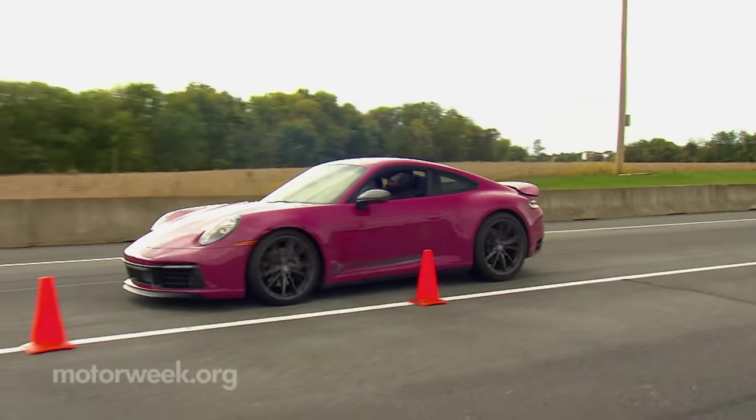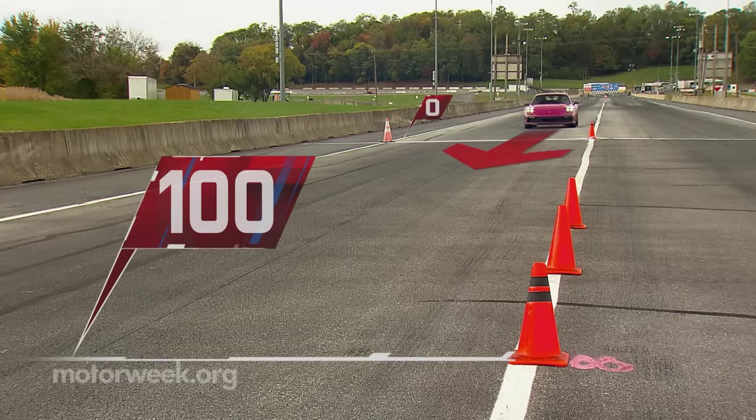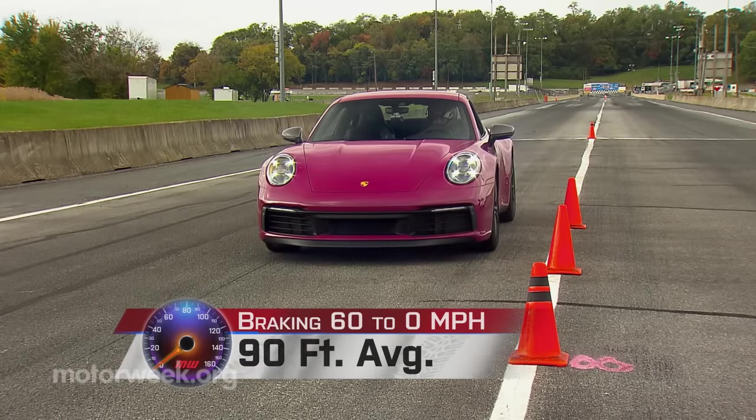Braking was beyond impressive — repeatable, fade-free, straight stops from 60 in just 90 feet.